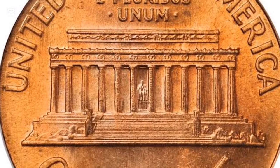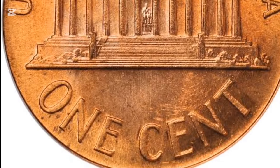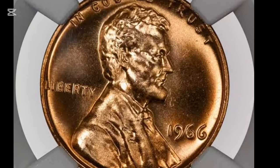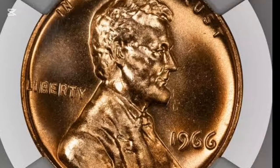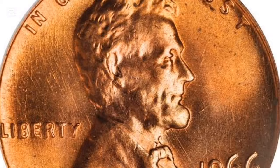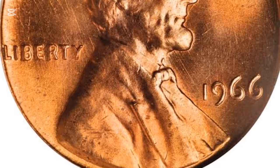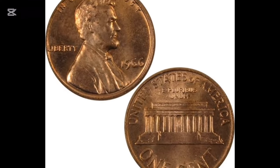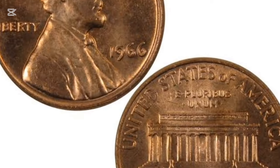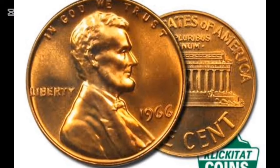In 1966, three mints — Philadelphia, Denver, and San Francisco — produced pennies, but none of them had mint marks, making it difficult to trace their origins. This was done to prevent people from hoarding pennies based on which mint they came from. Philadelphia produced 811,100,000 pennies; Denver, 991,431,200; and San Francisco, 383,355,000 regular strike pennies. Additionally, the San Francisco mint produced 2,261,583 Special Mint Set (SMS) pennies meant for collectors. Despite these high numbers, the 1966 penny remains affordable due to its large mintage.